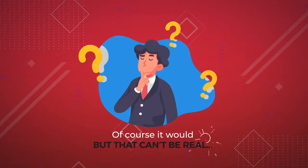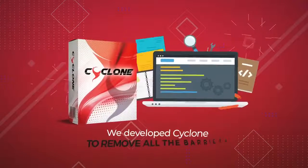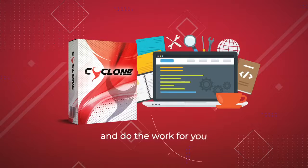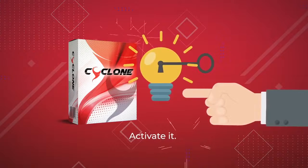Of course it would, but that can't be real, can it? Sure, that all sounds very far-fetched, but here's the reality. We developed Cyclone to remove all the barriers and do the work for you, so all you have to do is activate it. Let me explain.